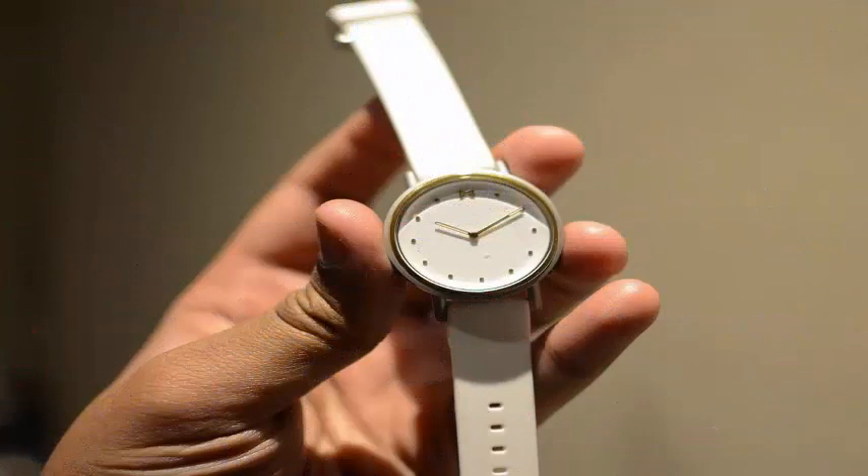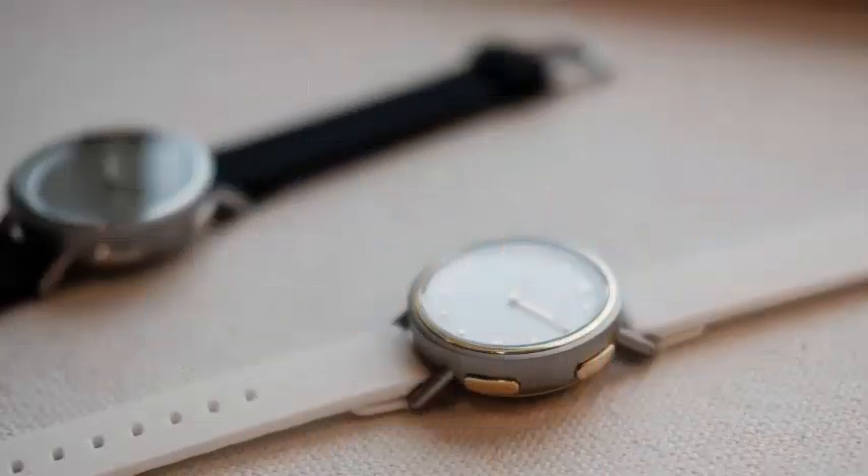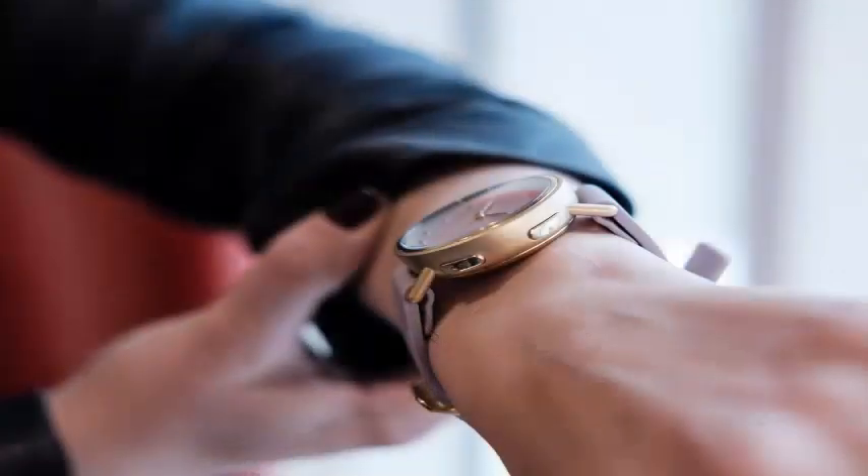The hybrid smartwatch space has received more attention in recent years, due in part to the aggressive strategy of Fossil Group both in its own brands and in the fashion brands with which it is associated. In general, they are seen as attractive options for customers who do not need or want a full-featured smartwatch, or for people who are still primarily looking for a fashion watch.